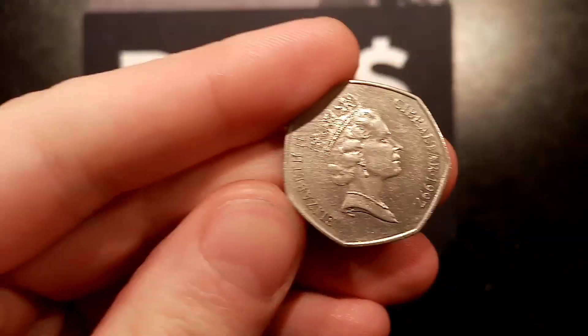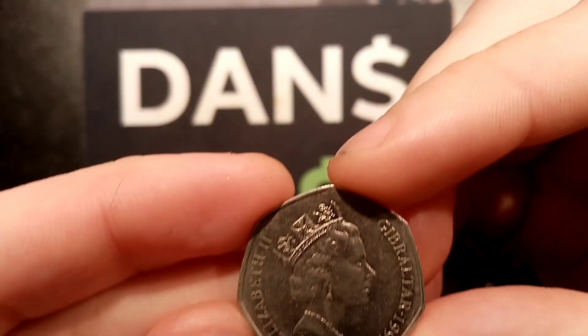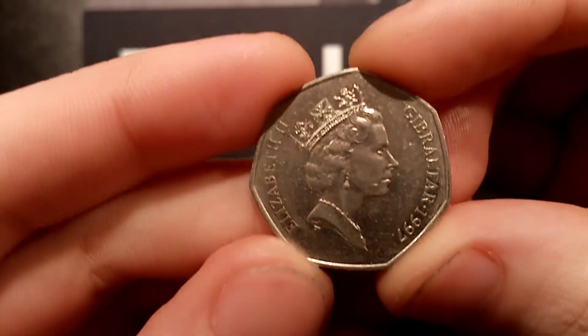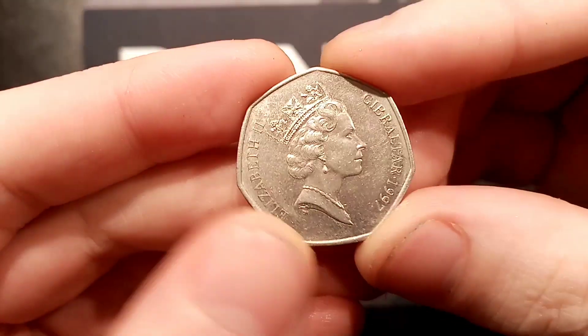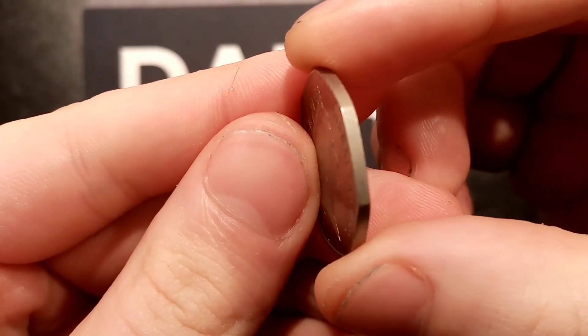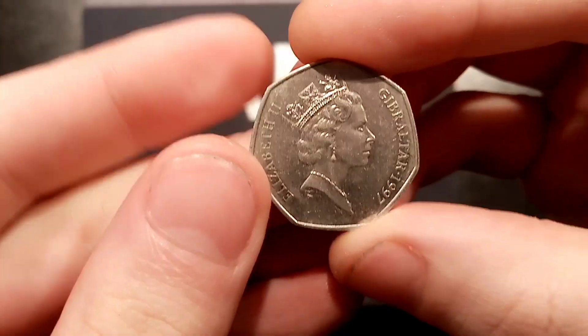Hi guys, Dan's Dollars here. We're back with Dan's Dollars Best Buys. I've managed to get hold of this 1997 Gibraltar 50p coin. Can you guess what it is before we look? Just how much I paid for it off eBay. The coin itself has indeed arrived today as well, so we get to look at the coin and I'm super excited for this one.